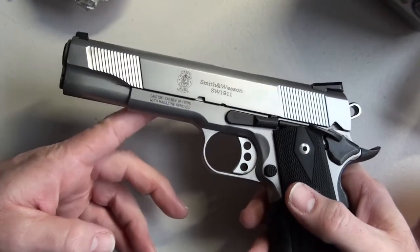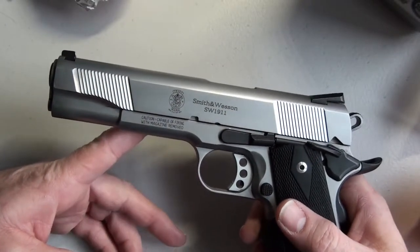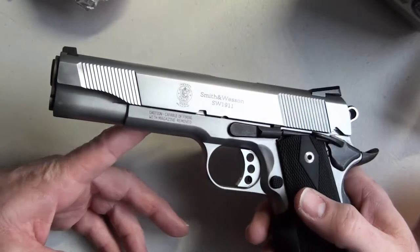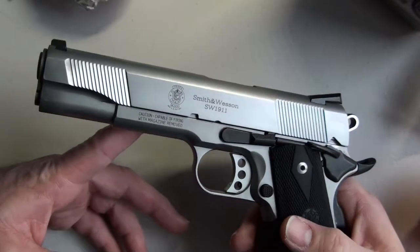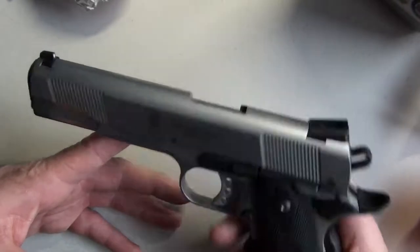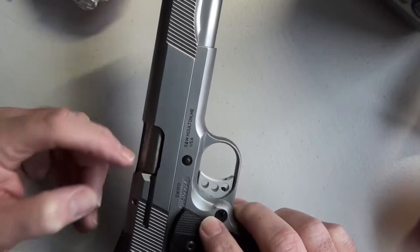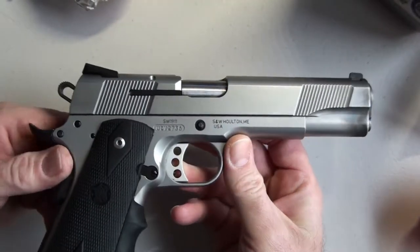You go down to the range and you stand at 25 yards out from a can or one of those clay pigeons — the things they typically throw up in the air and shoot at with a shotgun. Just a lovely, beautiful weapon. And the nice thing about this is it has the external extractor, which means it's a little bit more reliable than your classic 1911.